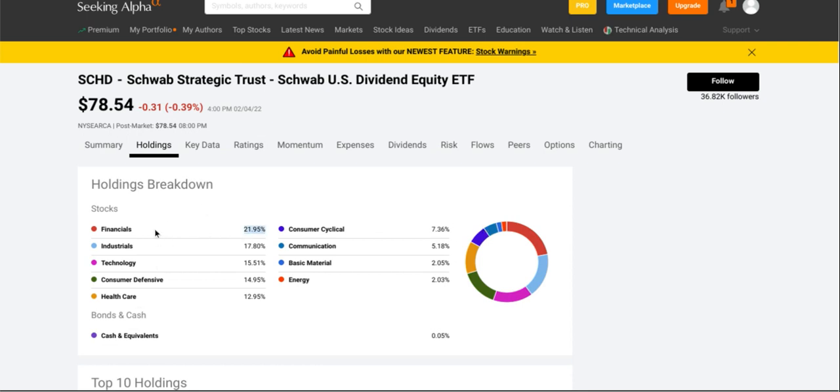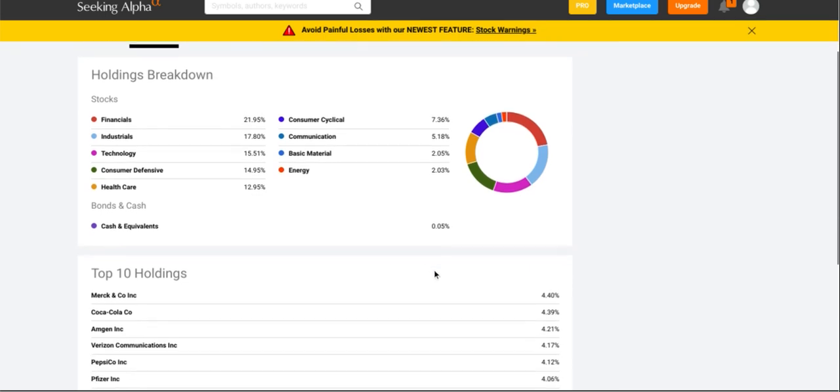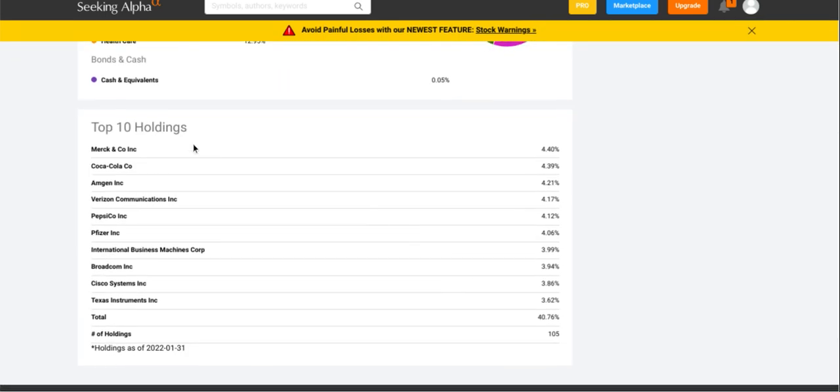Obviously we have more growth and less dividend yield in SCHD compared to QYLD. Their holdings include almost twenty-two percent in financials, eighteen percent in industrials, fifteen and a half percent in technology, fifteen percent in consumer defensive, about thirteen percent in healthcare, just over seven percent in consumer cyclical, five percent in communications, two percent in basic materials, and two percent in energy. Their top ten holdings include Merck at about four percent, followed by Coca-Cola, Amgen, Verizon, PepsiCo, Pfizer, IBM, Broadcom, Cisco, and Texas Instruments. They hold one hundred and five stocks and the top ten make up about forty-one percent of total holdings.